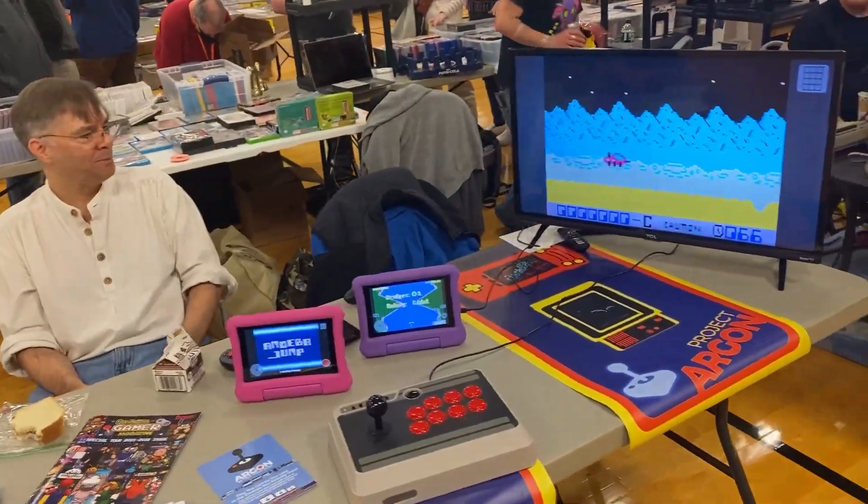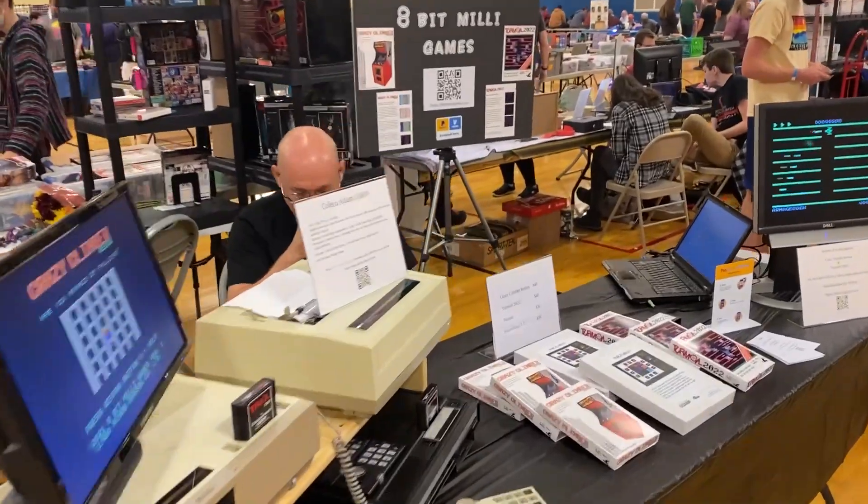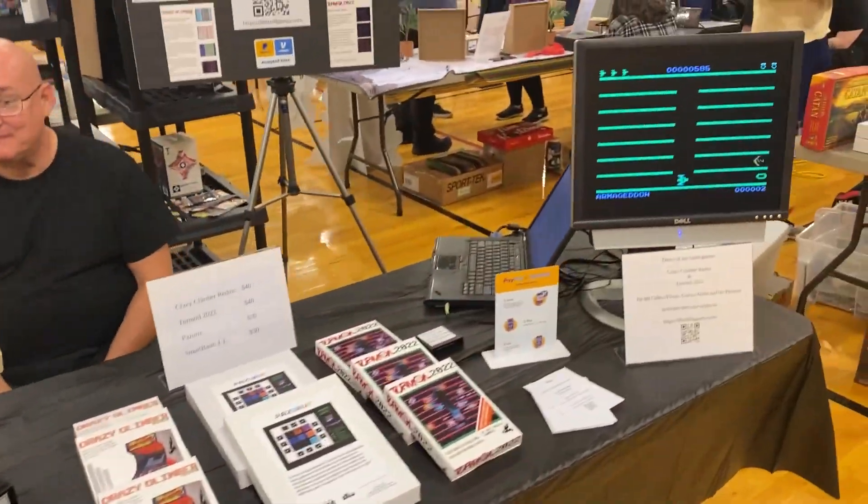A lot of really cool people — I talked to a ton of people. I was a guest, honored to be a guest here at this event, and had my own panel with some other great guests. It was great, really, really fun time.